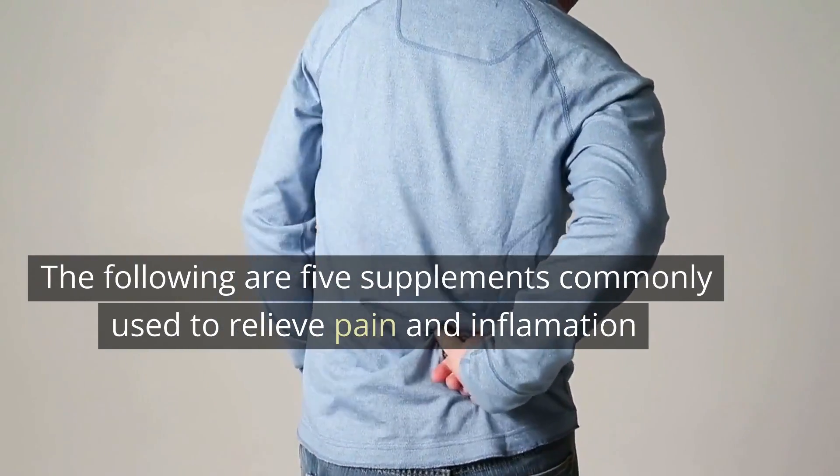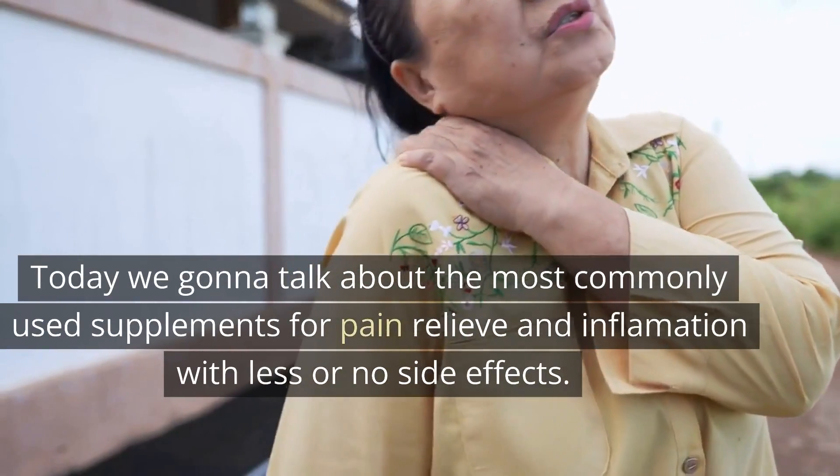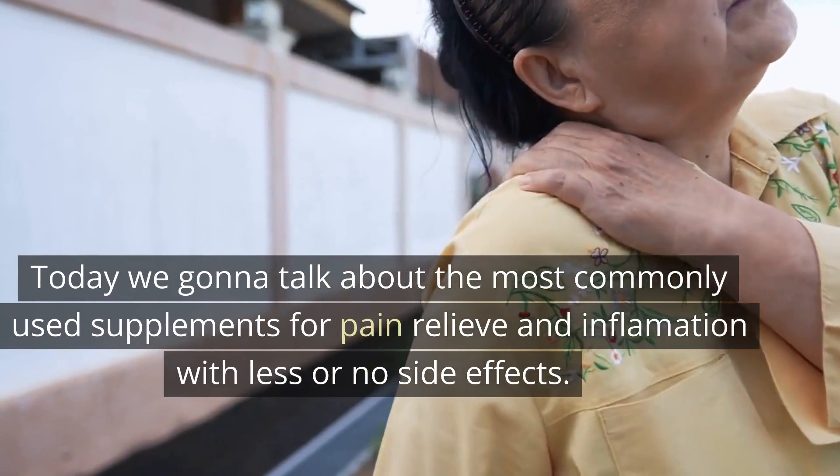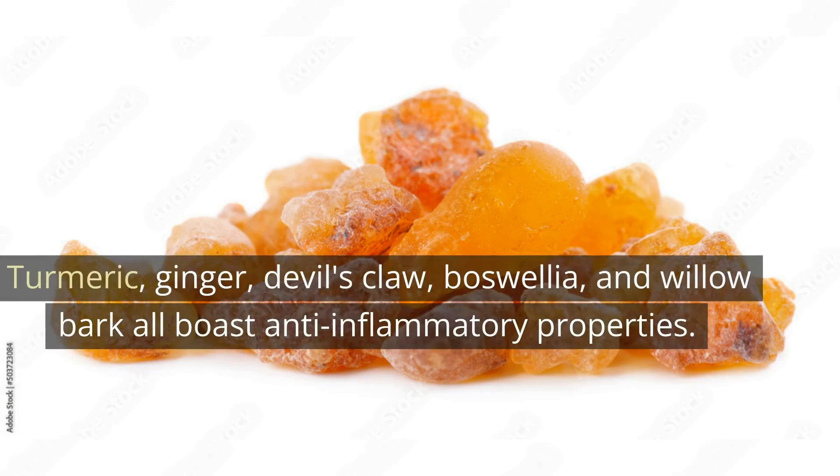The following are five supplements commonly used to relieve pain and inflammation. Today we're going to talk about the most commonly used supplements for pain relief and inflammation with less or no side effects. Turmeric, ginger, devil's claw, boswellia, and willow bark all boast anti-inflammatory properties.